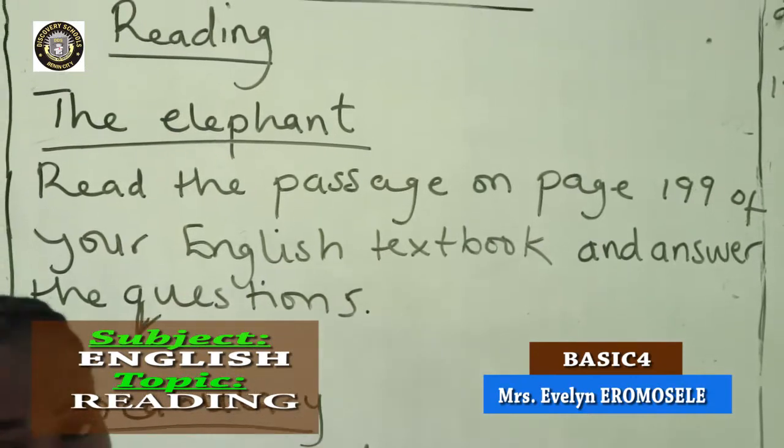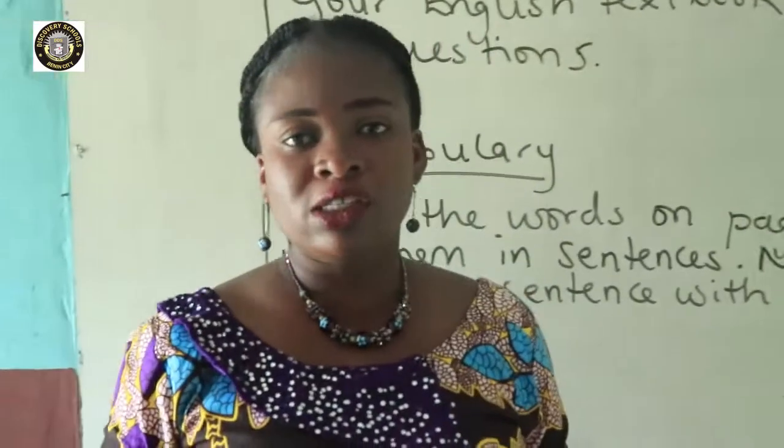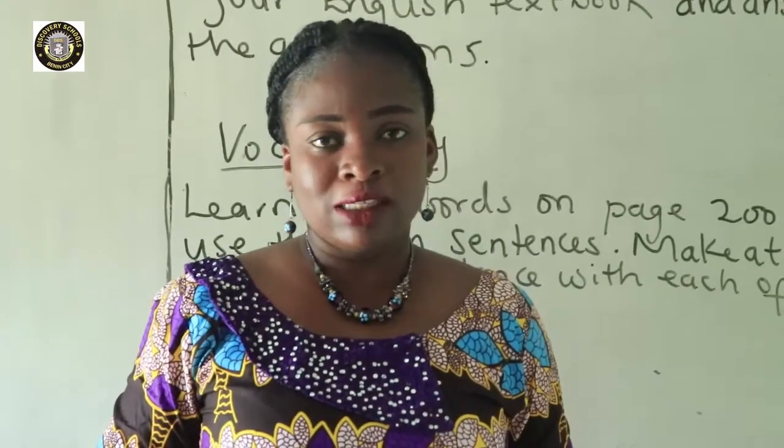The Elephants. That is the topic of our passage. The Elephants. So I'm going to read for you. Then you can read on your own and answer the questions that follow.